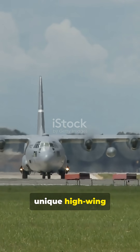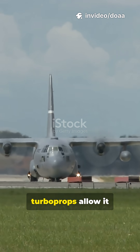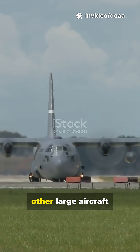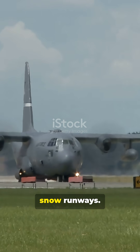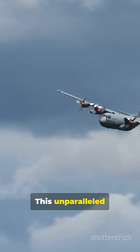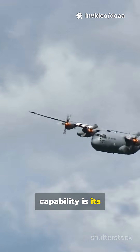The C-130's unique high-wing design and four powerful Allison T-56 turboprops allow it to operate where no other large aircraft can, taking off and landing on short, unprepared dirt or snow runways. This unparalleled short takeoff and landing capability is its secret weapon.